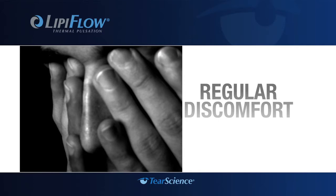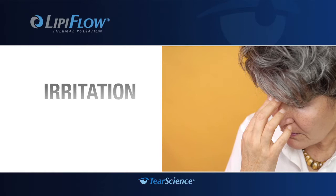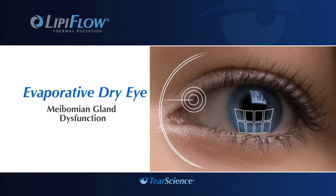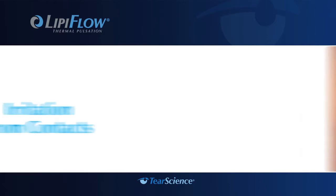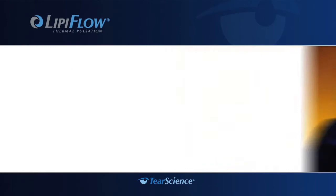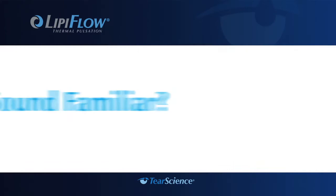Are your eyes bothering you? Not just the occasional dryness or redness, but regular discomfort and irritation that can get in the way of living your normal life? You may have meibomian gland dysfunction or evaporative dry eye. Think about the treatments you've tried in the past to get some relief, and the compromises you have to make every day — maybe not wearing contact lenses, limiting computer time, or even just reading a book. Even enjoying a breezy spring day may be out of the question.